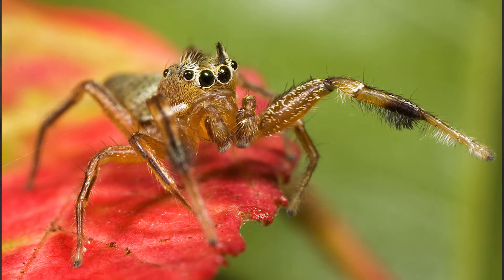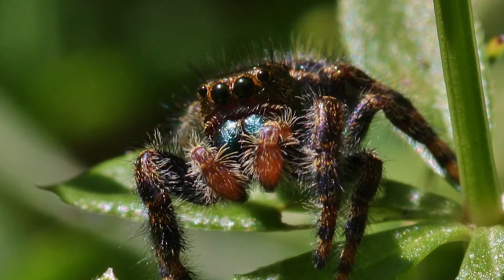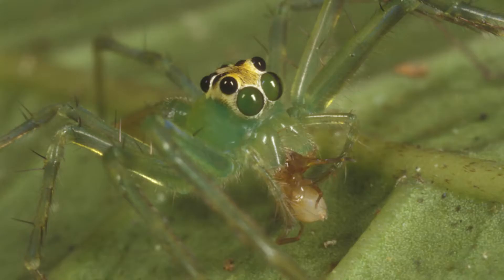Salticids tend to stalk their prey, just like a cat stalking a mouse. They also have strong back legs that allow them to leap great distances to strike their prey. Salticids are excellent predators, able to detect and capture their prey with high efficiency.